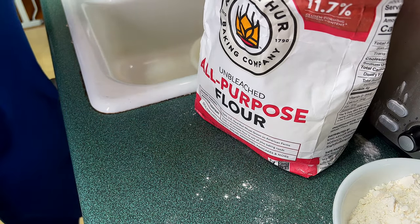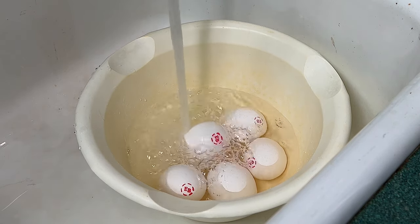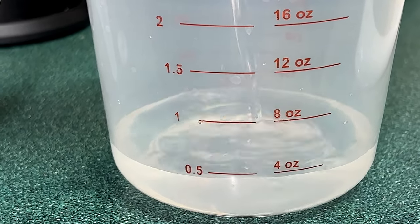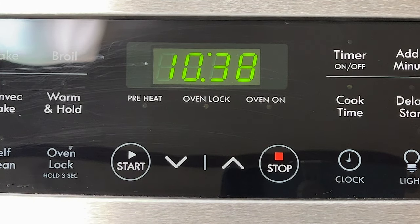After scooping the excess back into the bag, I move on to bringing my eggs up to room temperature using warm water. I finish up my preparation by measuring out my half cup of water and preheating my oven to 350 degrees Fahrenheit.